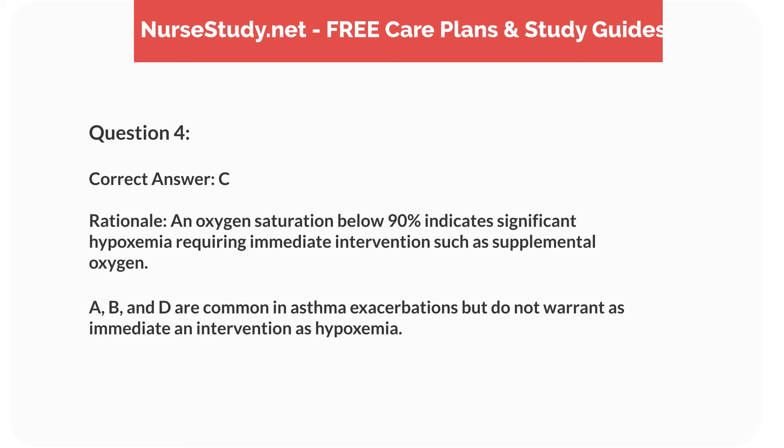Rationale. An oxygen saturation below 90% indicates significant hypoxemia requiring immediate intervention, such as supplemental oxygen. A, B, and D are common in asthma exacerbations, but do not warrant as immediate an intervention as hypoxemia.